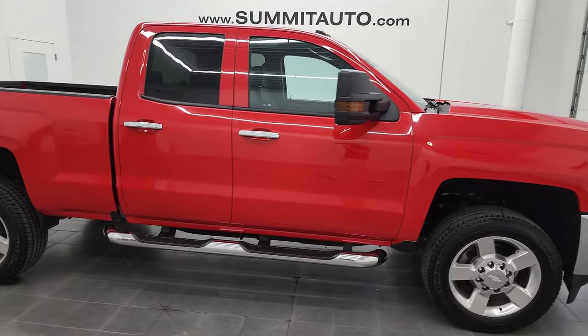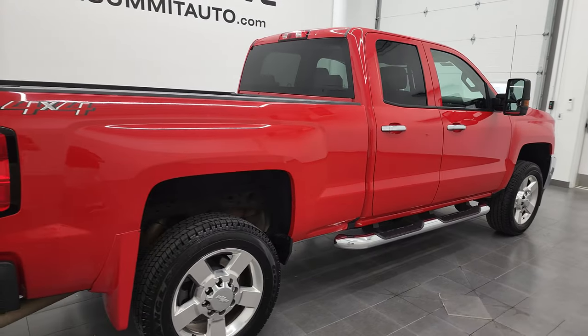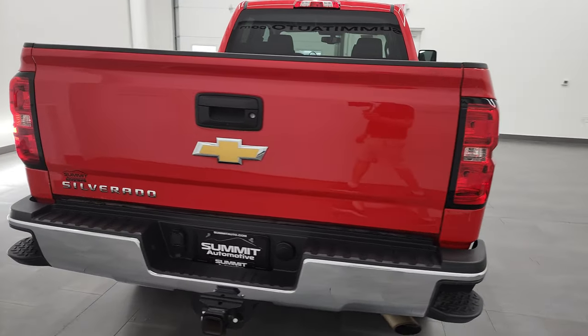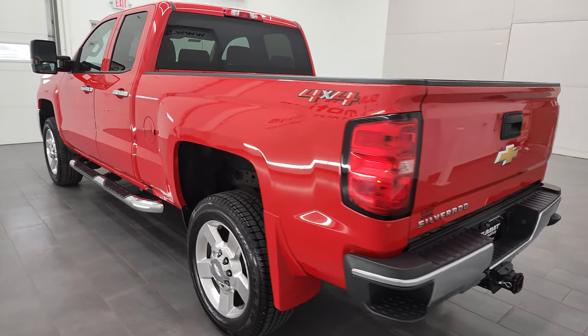Hey, this is Brett, and this 2019 Chevy Silverado 2500 double cab short box work truck is stock number 12915Z. I am here at Summit Automotive in Fond du Lac, Wisconsin, your new and used heavy-duty truck headquarters.